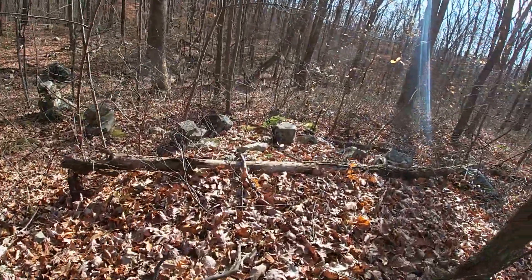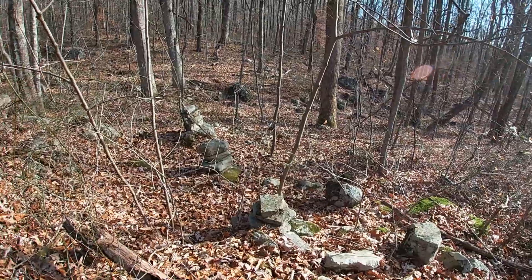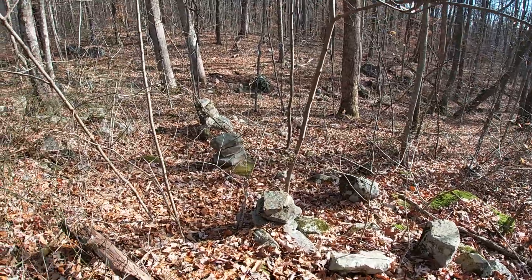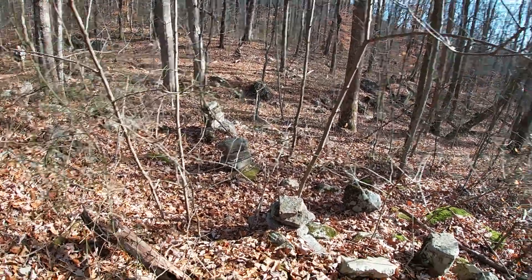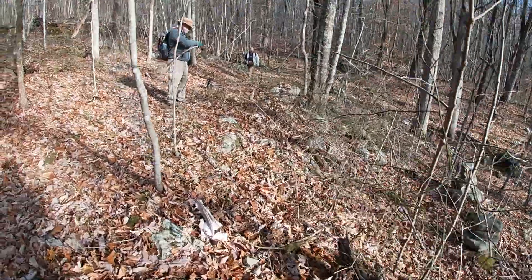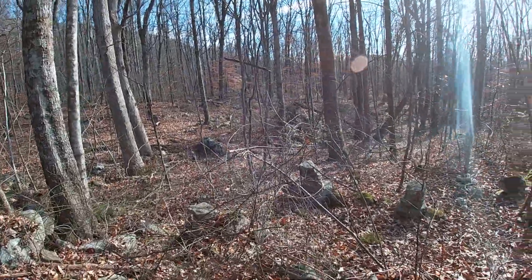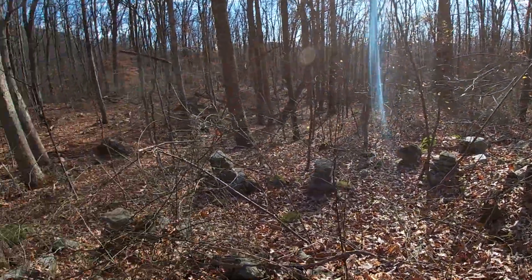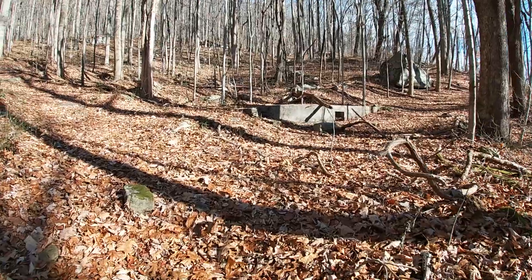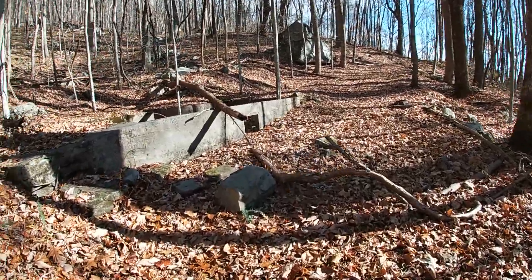We've come up on what might be the remnants of a well. We thought it might have been a structure here, but these rocks all stacked up — it looked a little different from down there than it does up here. We're about two miles up this ridge and we came upon this. We don't know if it's a foundation or what it is.